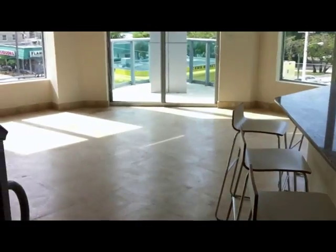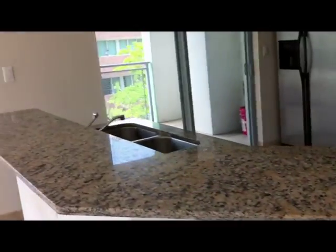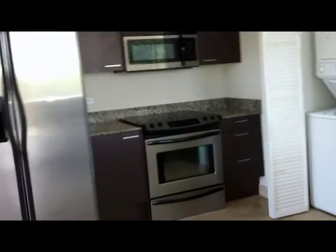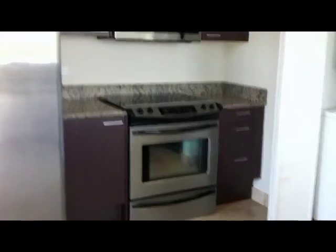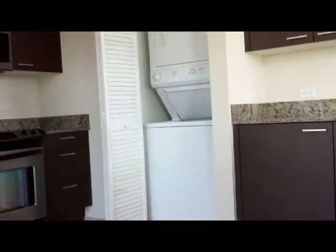As we enter in, we have the bar area with the granite countertops to the right. We have the kitchen with updated appliances: a Frigidaire refrigerator, microwave, electric stove top, and a self-cleaning electric oven.